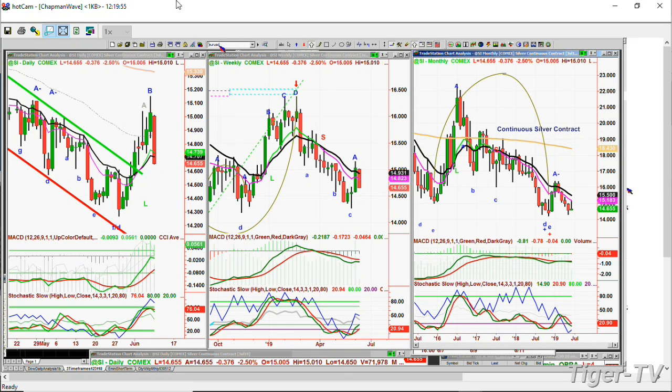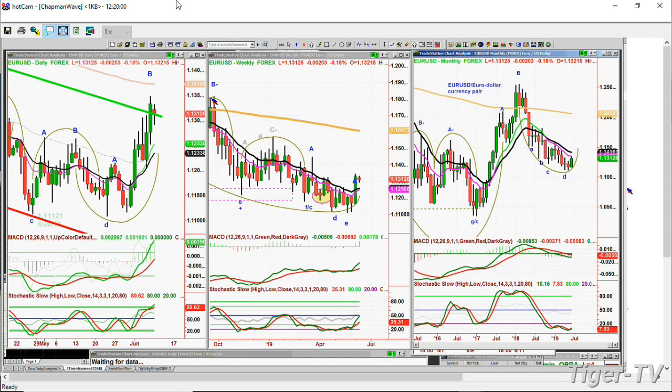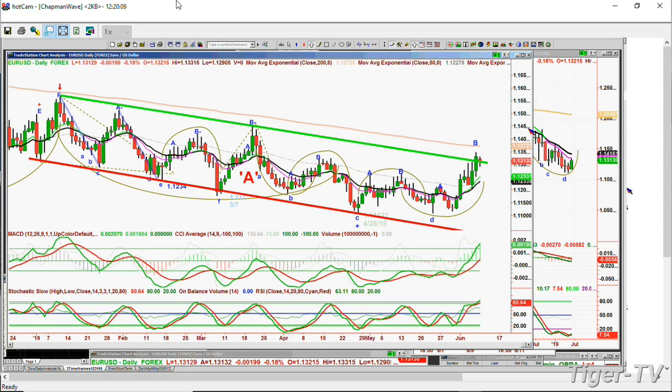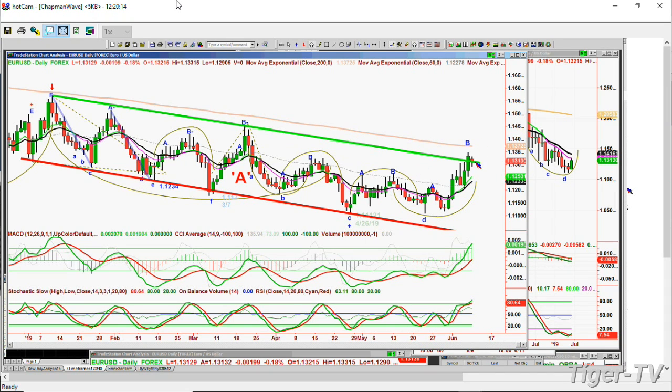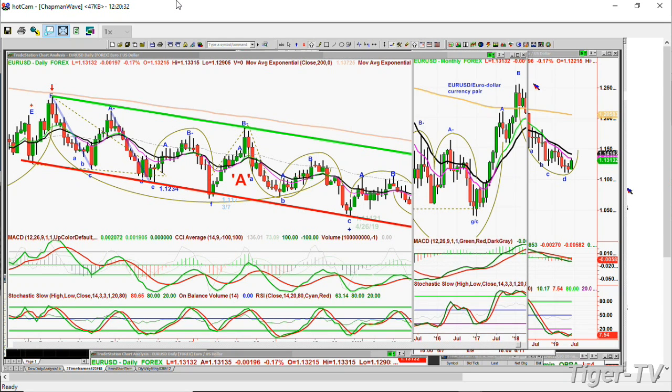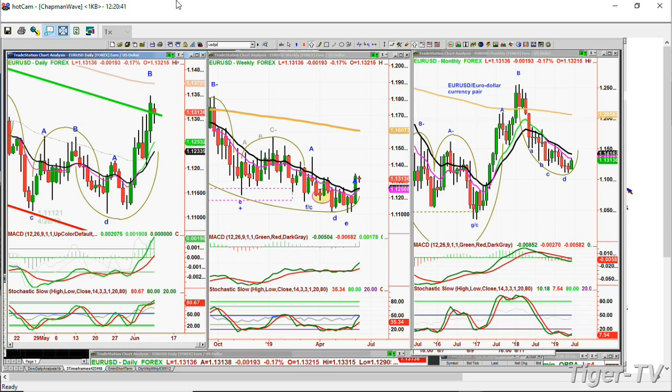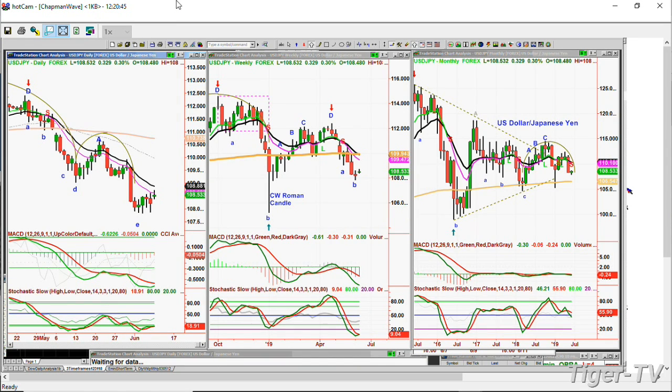Looking at the EUR/USD euro-dollar currency pair, it's finally trying to spike above the daily down channel. It's gone to a peak A- and B- a couple of times before. At 1.13, it better hold the low of 1.122 or 1.120 over the next few days, otherwise I think it's going to go down even deeper. If it can break into the 1.135 area that'll be excellent action. The USD/JPY, the yen, is trading up 0.32 at 108.53 — it has to go to the 109.0 area to show any kind of strength at all. It's just stacked more toward the down end of the channel.